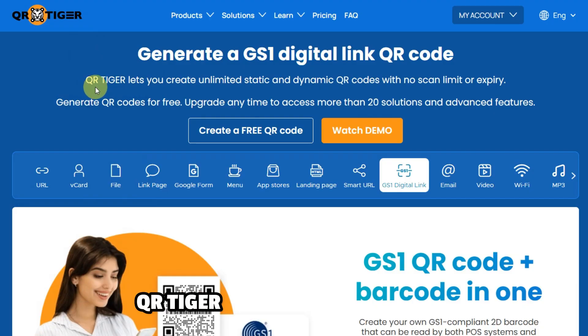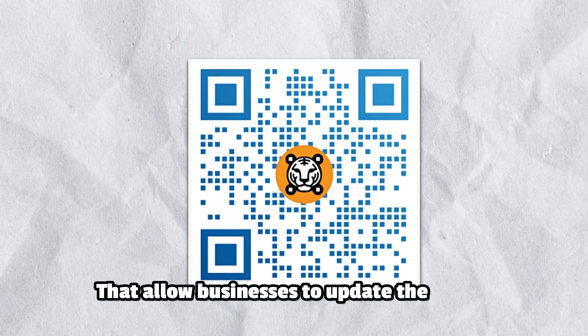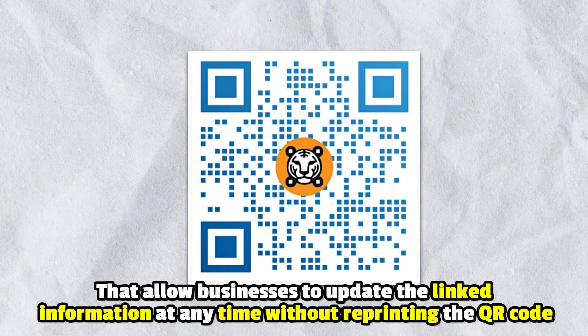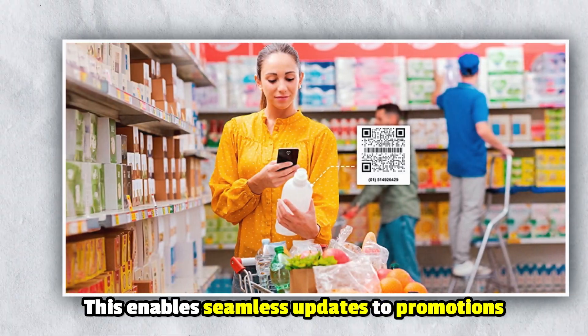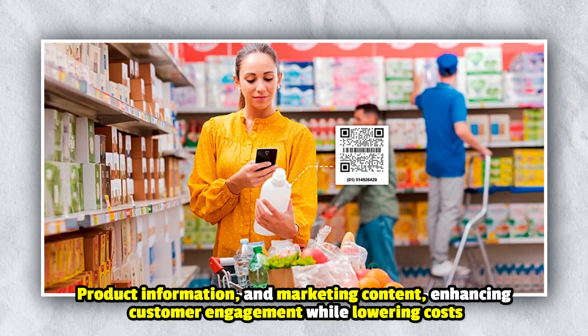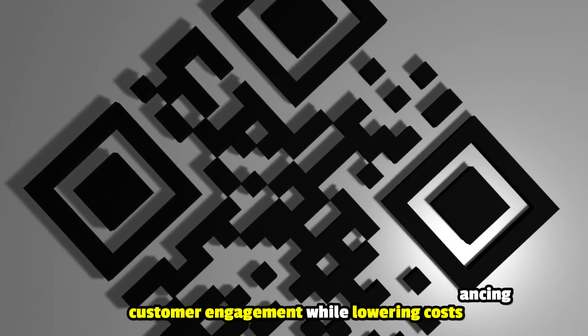Dynamic updates and engagement. QR Tiger offers dynamic QR codes that allow businesses to update the linked information at any time without reprinting the QR code. This enables seamless updates to promotions, product information, and marketing content, enhancing customer engagement while lowering costs.